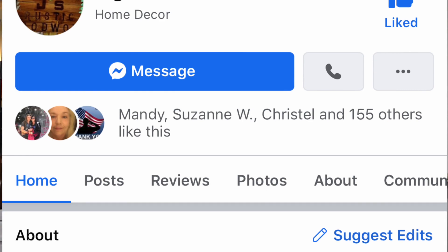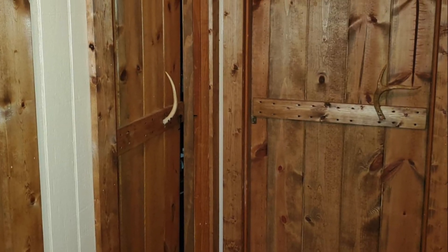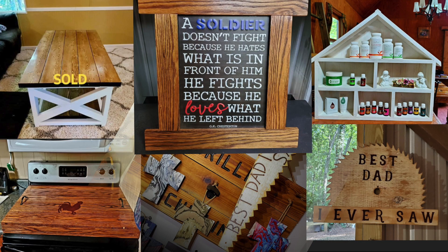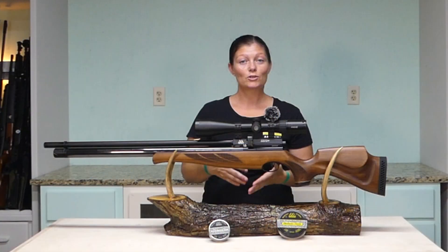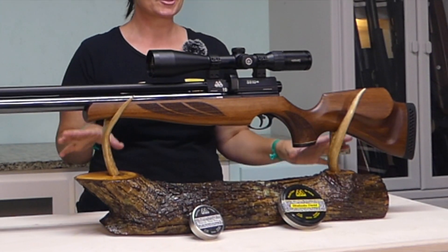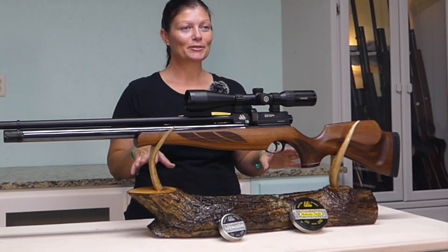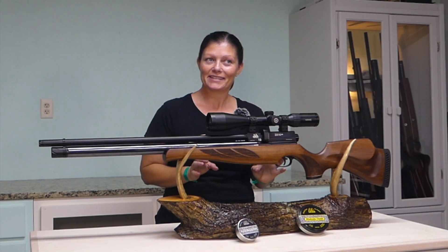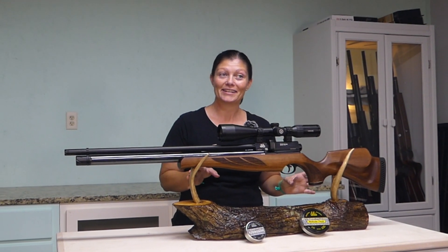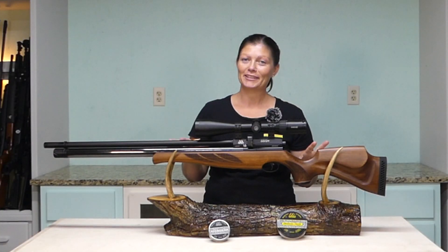Joey Chapman made this, and he makes all kinds of really awesome stuff, whether it be for your home or a shop. Go check them out on Facebook. He made this gun holder for me, especially for my videos, to showcase my guns, and I am so pleased with it. It looks pretty awesome, doesn't it? It is very cool. Holds the gun perfectly. Absolutely beautiful.